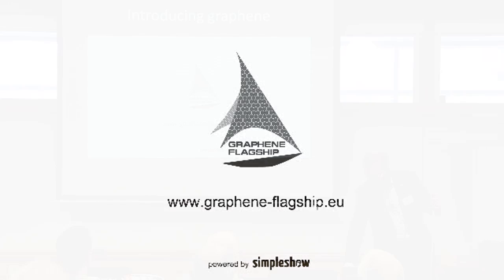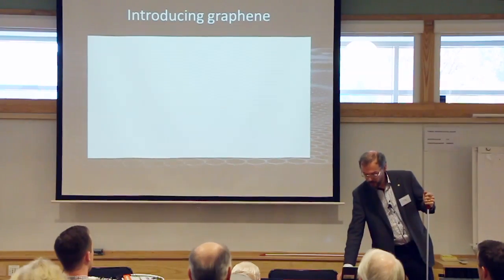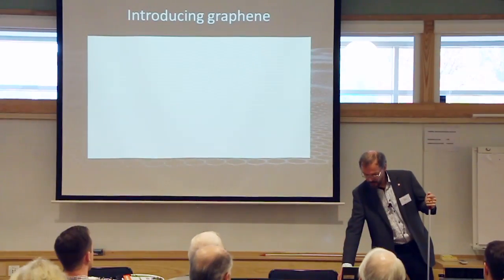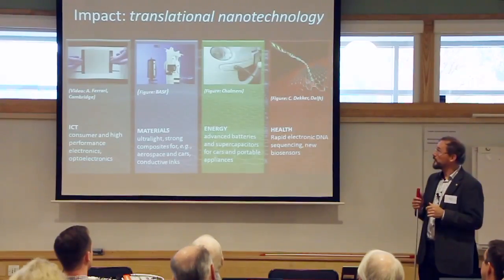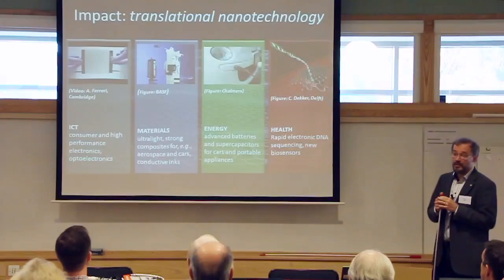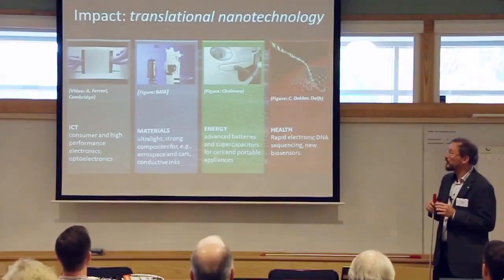So that was the brief introduction. You can find it both on our web page and on YouTube. Already that video indicated one of the key features of graphene, which is that it's very versatile—a multipotent, if not quite omnipotent material.